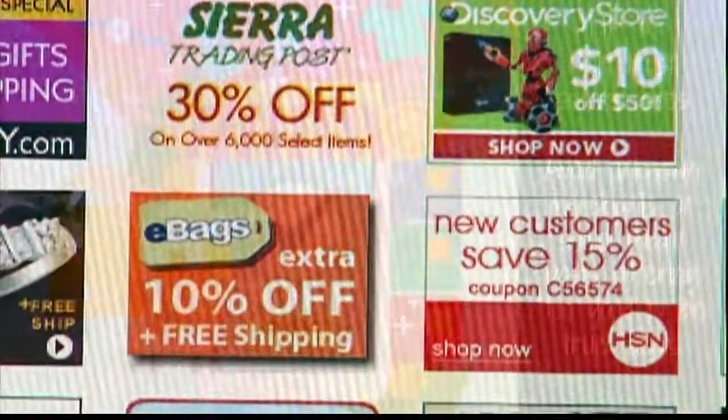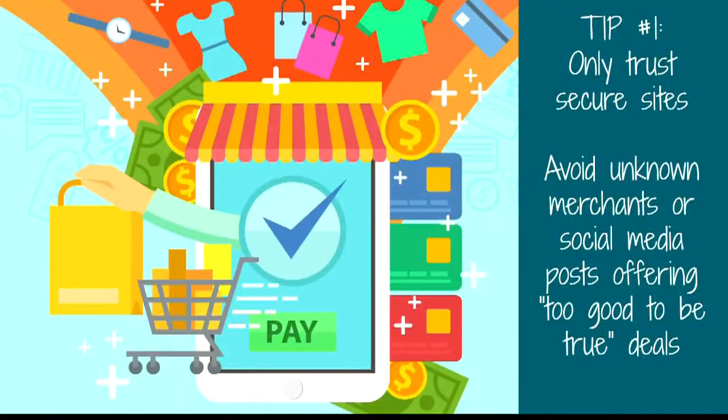My first tip is to always do your shopping on secure websites. Secure websites have extra security features that help enhance protection while you shop. You can tell you're using a secure website by looking at the URL — it always starts with HTTPS rather than HTTP. Some websites also indicate security by showing a little lock icon in the URL.